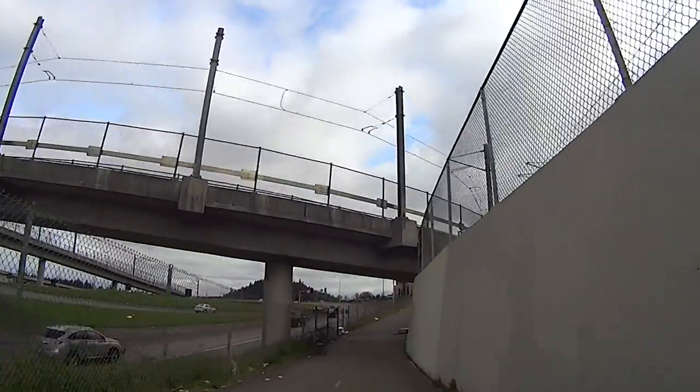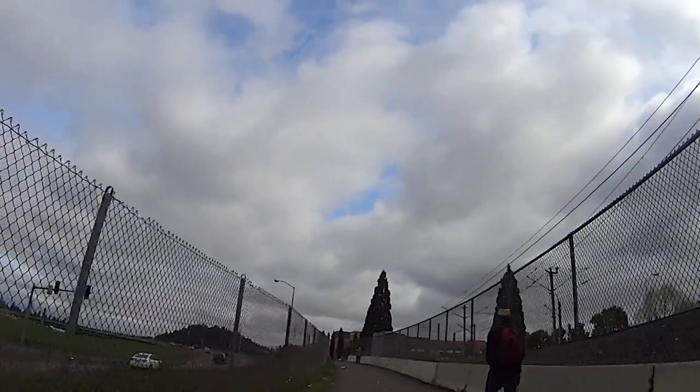About a mile after the crossing, we'll pass by the Gateway Transit Center. Keep a close eye out for pedestrians along here.